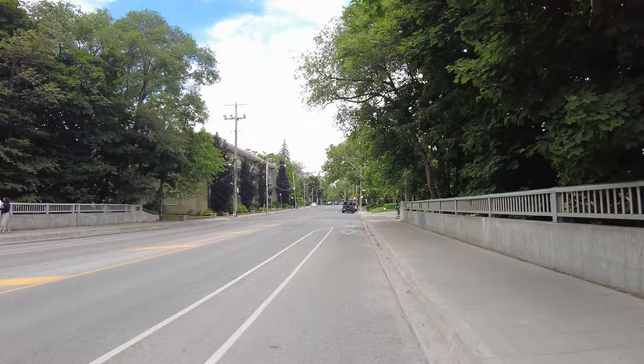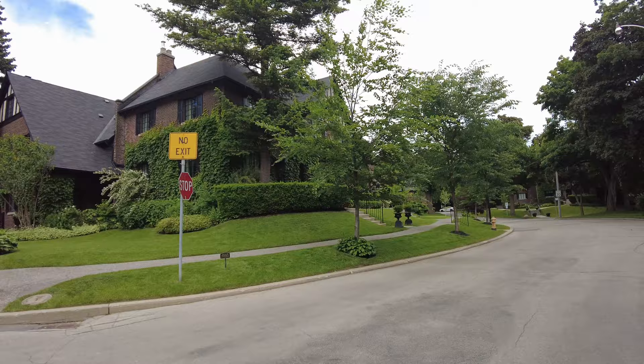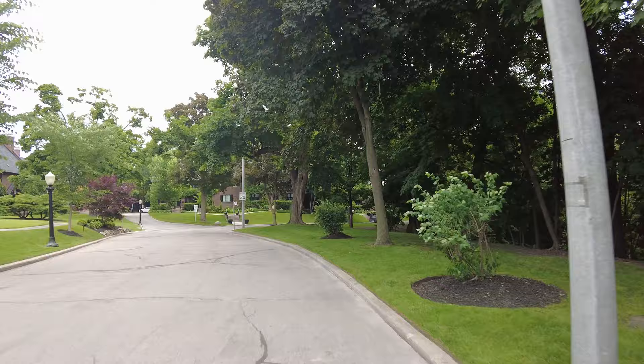I need to find my way to Glen Road. Let's turn right here — oh, nope, the street says no exit, but we can check it out anyway. This is Ancroft Place. So I'm already going off script.